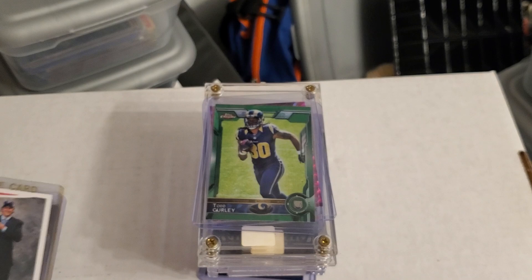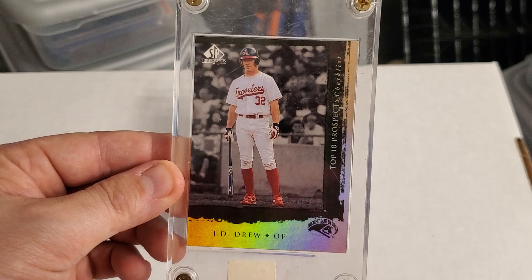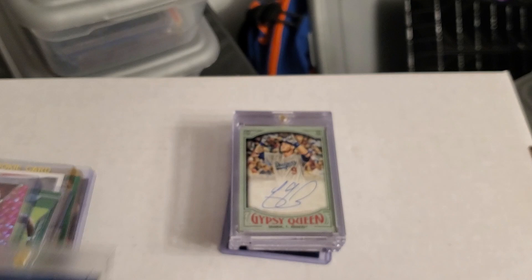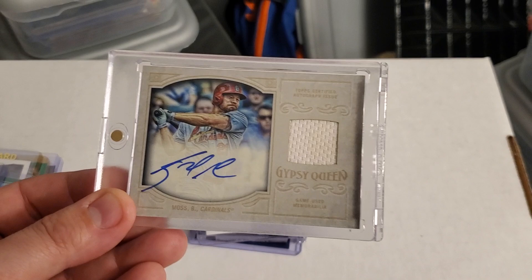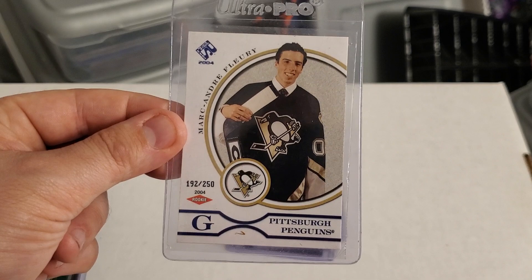An Andrew Bogut rookie card. Here is a Green Topps Chrome Todd Gurley rookie. Brandon Aiyuk parallel Mosaic rookie card. Here is a J.D. Drew rookie. Here is a Hyper Ionics Cal Ripken Jr. — these are nice. Here is a Gypsy Queen Gary Sanchez rookie card, very nice. A Yasmani Grandal auto numbered to 99 — very nice. Here is a Brandon Moss patch auto numbered to 50. Underneath there we have some hockey — here is a Marc-Andre Fleury numbered to 250 rookie card from the Penguins.